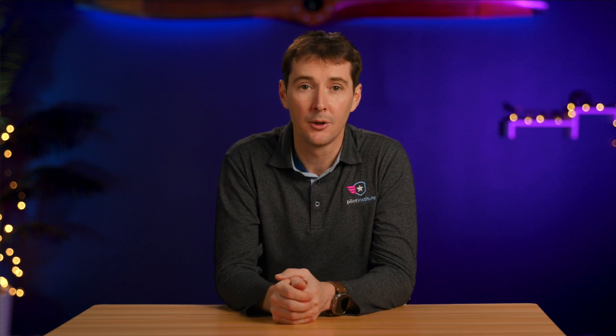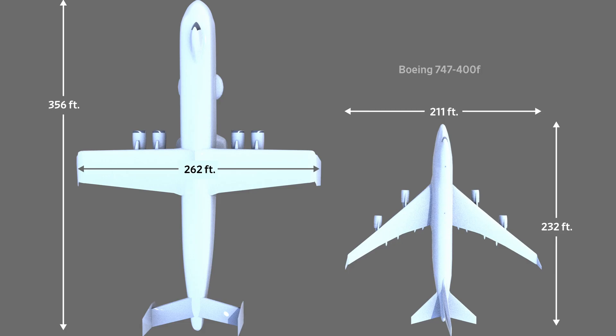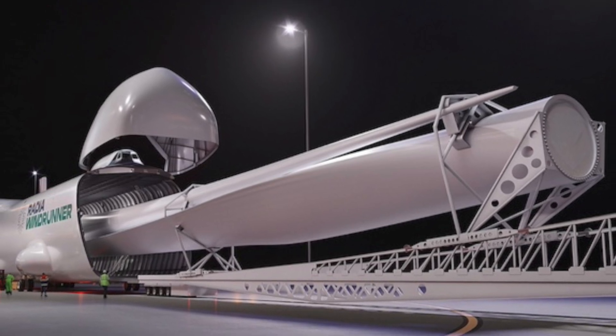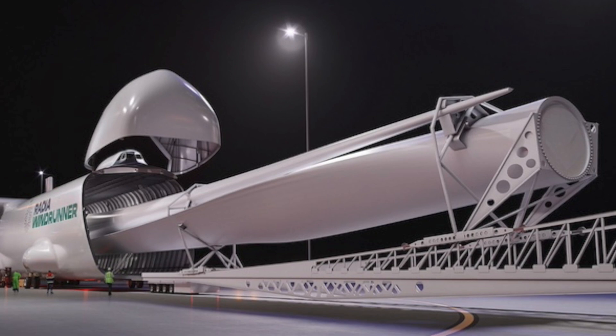Next up this week is a new design for an airplane that would be long enough to carry wind turbine blades — wind turbine blades, that's crazy. The company Radia out of Colorado hopes to build a 356-foot-long jet to deliver turbines to remote land-based wind farms. The aircraft, a four-engine jet called the Windrunner, will carry two turbine blades per flight to remote unimproved airstrips near the wind farm fields.